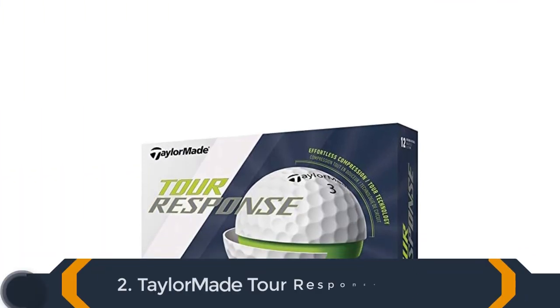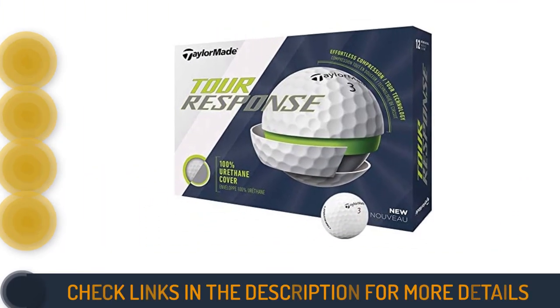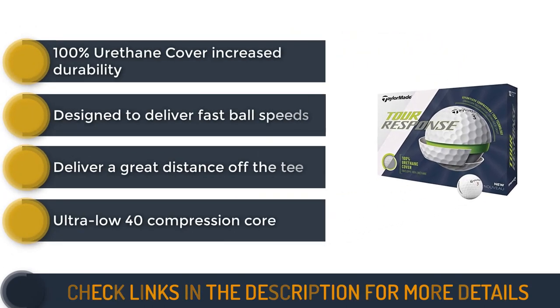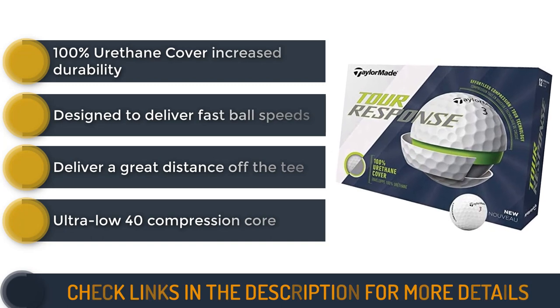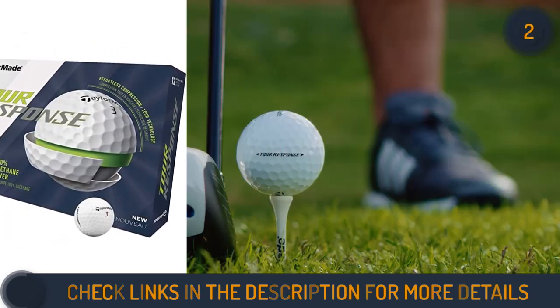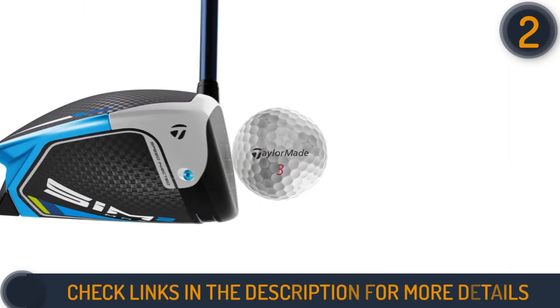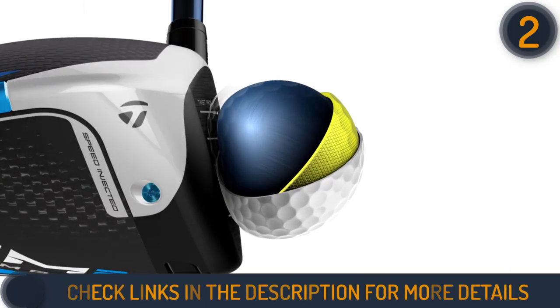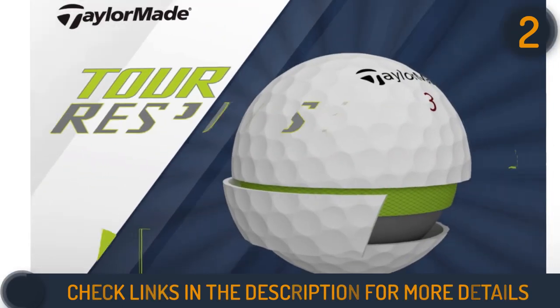Second on our list is TaylorMade Tour Response Golf Ball. These three-piece TaylorMade balls are made of 100% urethane covers with 322 dimples that help to get increased spin around the greens. They can also deliver the most premium feeling with their ultra-low 40 compression core. This compression core will maximize the energy transfer and rebound at impact, resulting in greater distance.